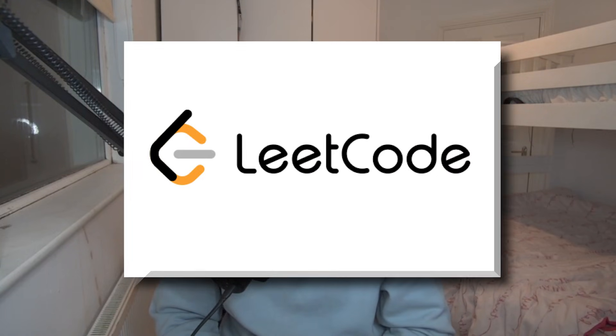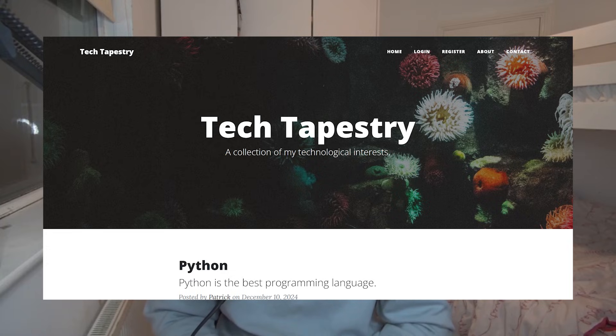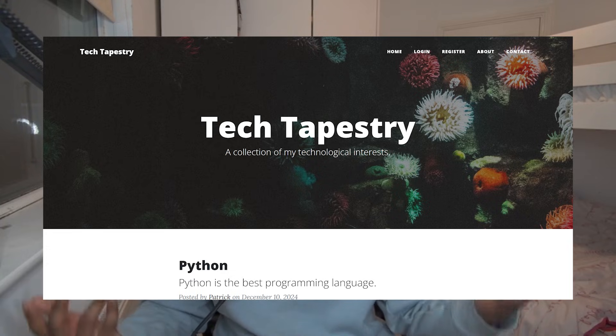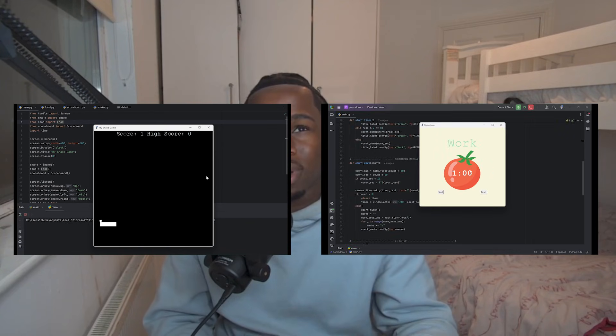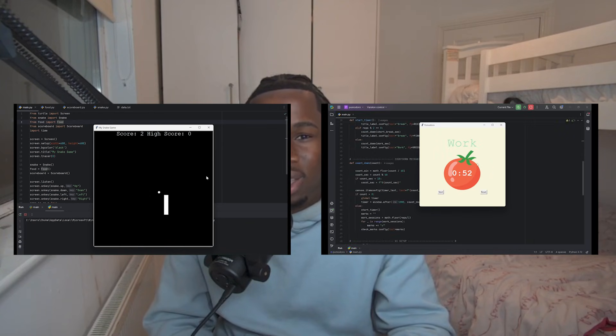When I finished the data structures and algorithms course, I started doing one LeetCode question a day, starting around November. Around that time, I finished some projects from the 100 Days of Python code course, including a full stack blog website — a front end and back end linked together. I also made a snake game and a Pomodoro timer. Those were the main projects I did during that period.